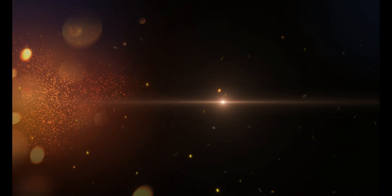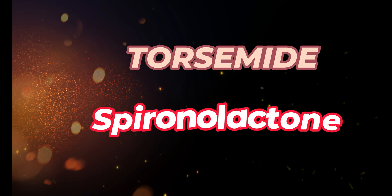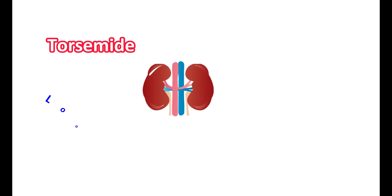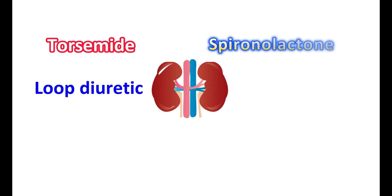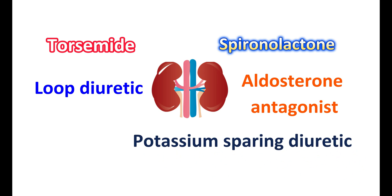Today, let us discuss the combination of torsemide and spironolactone. Torsemide is a loop diuretic and spironolactone is an aldosterone antagonist. Spironolactone also acts as a diuretic and retains potassium in the body, therefore it is called a potassium-sparing diuretic. Both torsemide and spironolactone are available as a single tablet in a fixed combination.